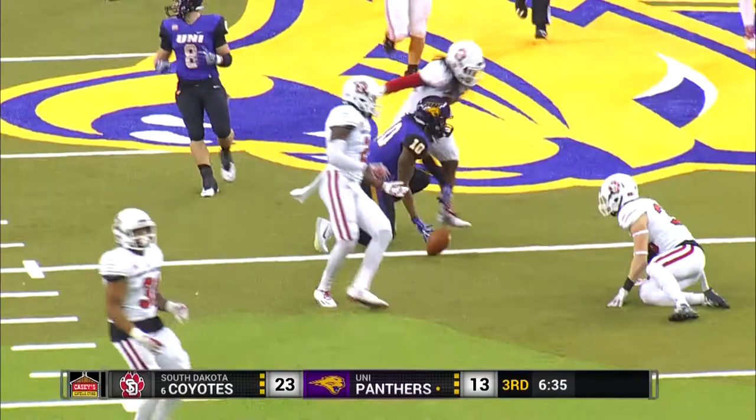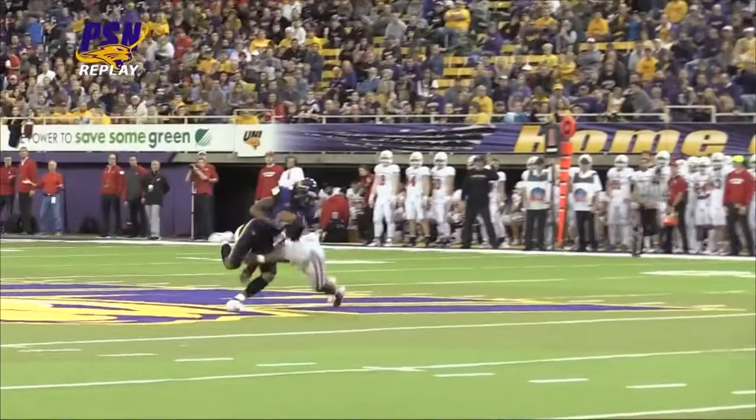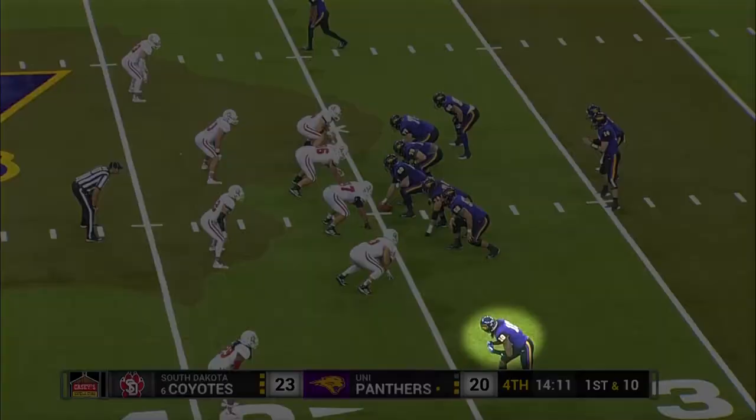Dunn on first down, looks to throw. He's looking for Fountain. He's got him into South Dakota territory, down to the 41-yard line. Great change of pace here — a short post for the Panthers.